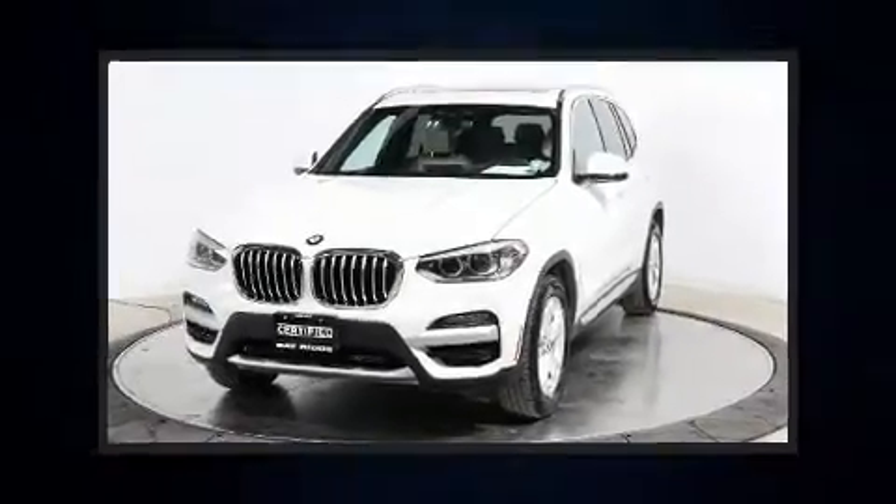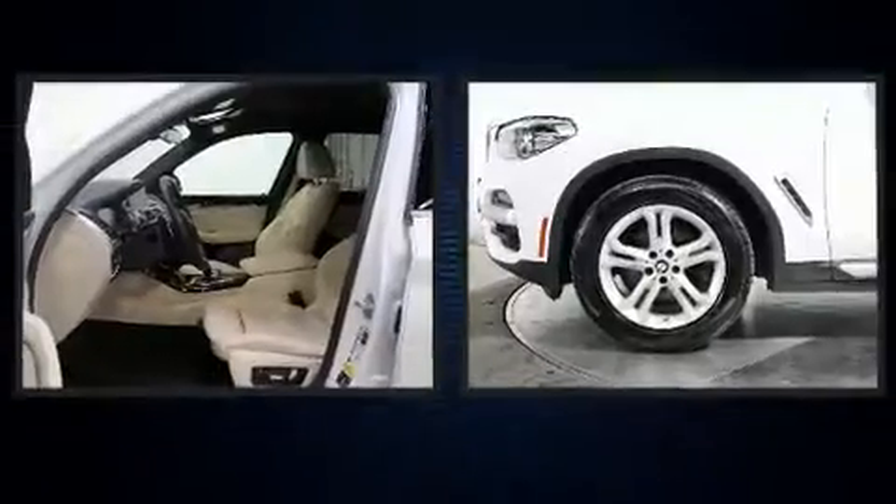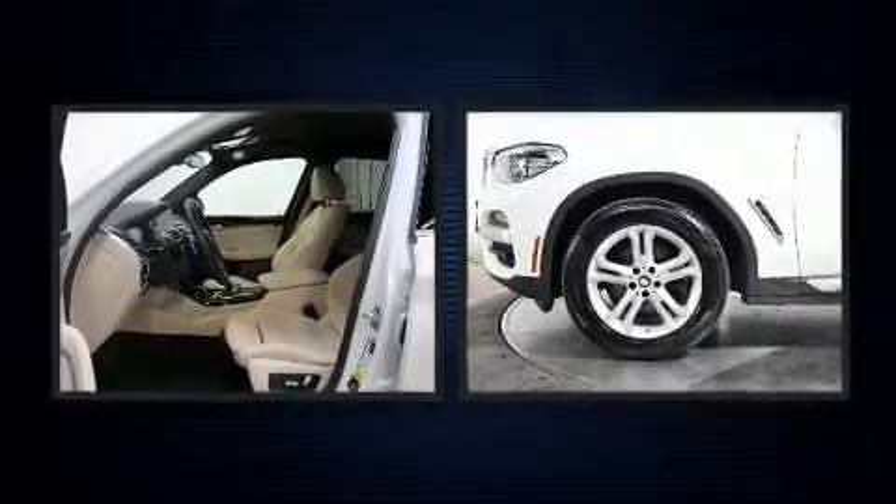Step into the 2020 BMW X3. With fewer than 15,000 miles on the odometer, this vehicle is constructed with a discerning driver in mind.